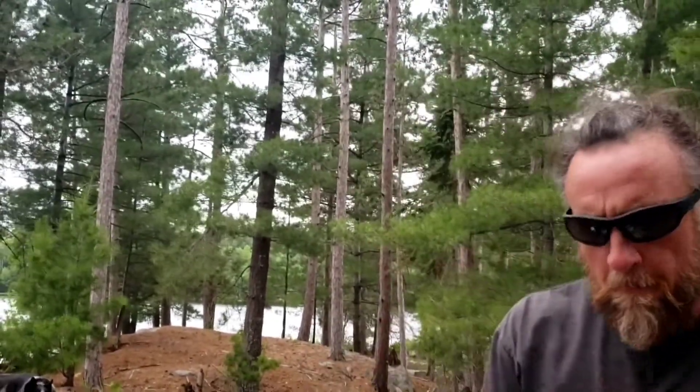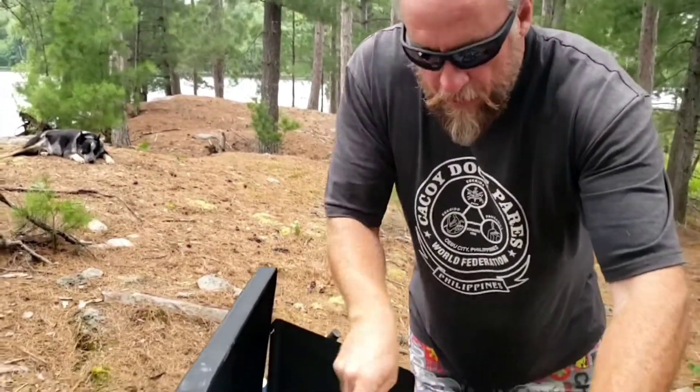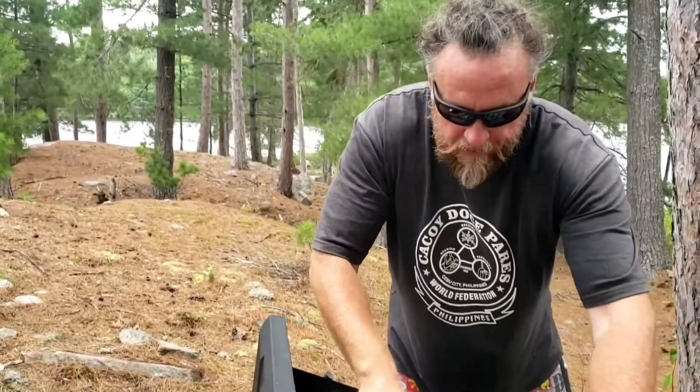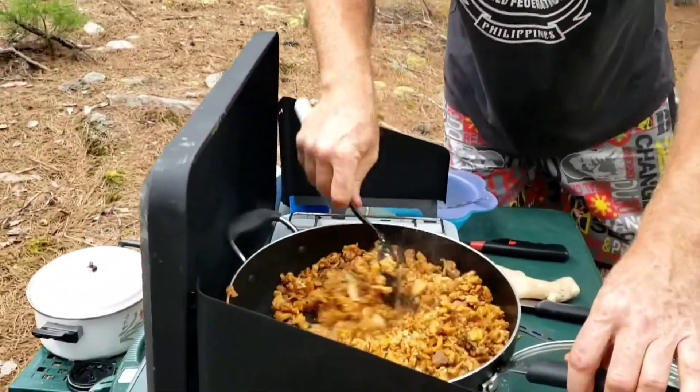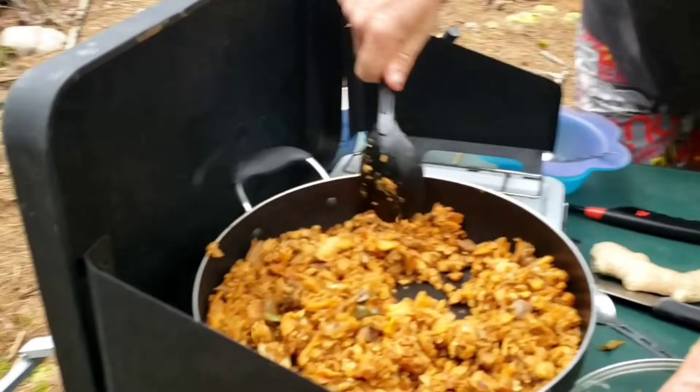Fresh curry leaf just brings it home. I put a lot of fresh curry leaves in the curries that I'm making — goat curry, chicken curries — I always put a lot of fresh curry leaf in there.